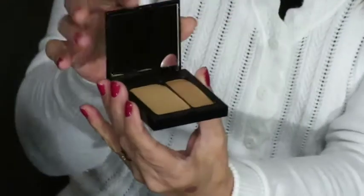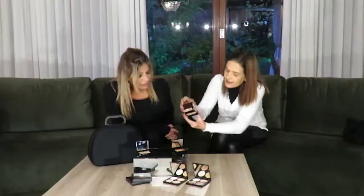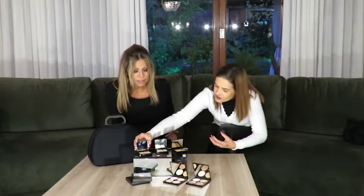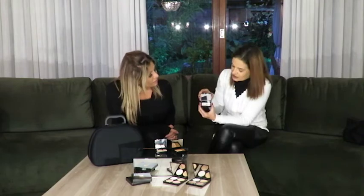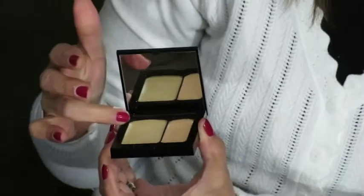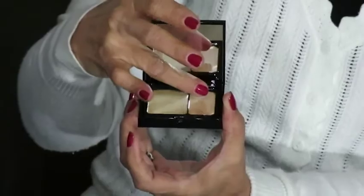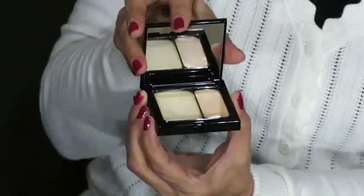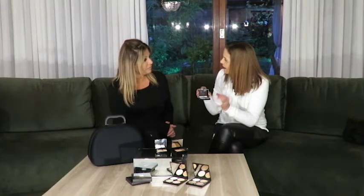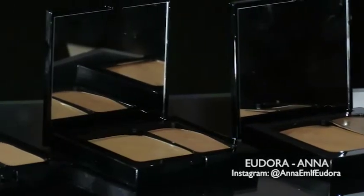Pode pegar o pincel de corretivo e misturar, ou com o dedo. Esse é o bege médio — dois tons também. E aqui o bege claro, que é pra quem tem uma tonalidade de pele bem clarinha. O fundo é um pouquinho mais cinza e esse é mais róseo — bem pra quem tem uma pele ultra clara. Faz a mistura dos dois ou usa um só — é fantástico o efeito! A gente pode criar em cima disso, não é, Ana?